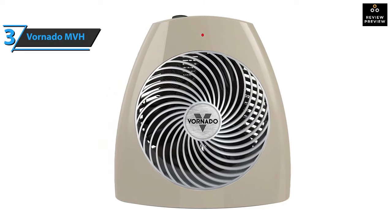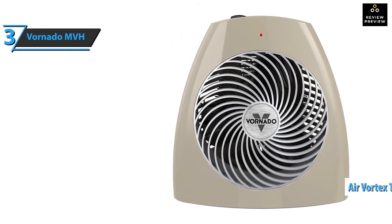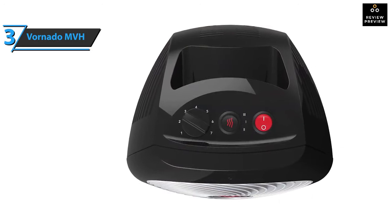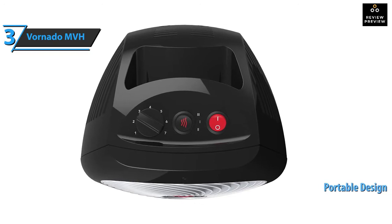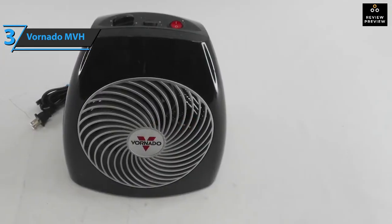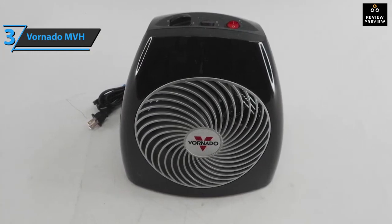Although small — 10.6 inches tall to be precise — this heater is able to heat a small to medium room thanks to its distinctive air vortex technology. The vortex airflow designed by Vornado MVH evenly distributes air indoors without the use of high heat. It is a portable heater that you can easily take anywhere in your home because it has an integrated carrying handle on the back of the case.